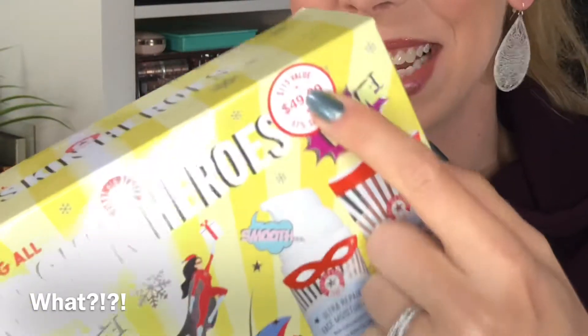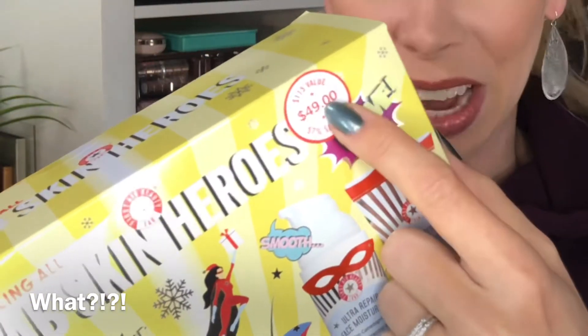Next up is the yellow one — this is the FAB Skin Heroes. For $49 you're getting a $115 value, that's 57% savings! That is amazing — this is why I love holiday gift sets. Inside this gift set for $49, with $115 of value, you get their pure skin facial cleanser and their ultra repair cream intense hydration.